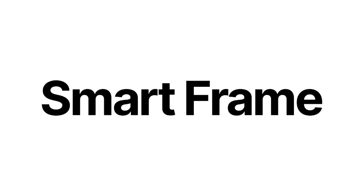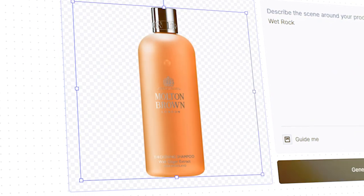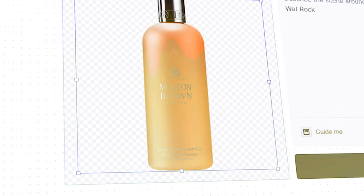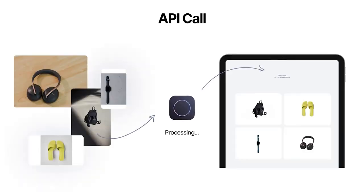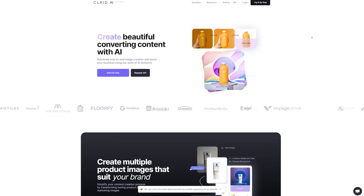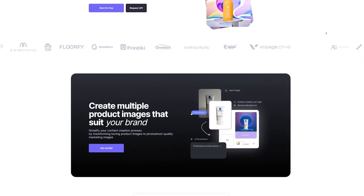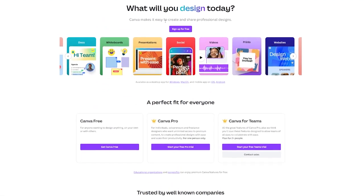Just type in what you're after and it'll generate images that align perfectly with your brand's aesthetic. With Claid, scaling your business becomes a lot more manageable, cost-effective, and efficient. Check it out while they're still offering a free trial — you don't want to miss this opportunity. No AI tools video is complete without Canva.